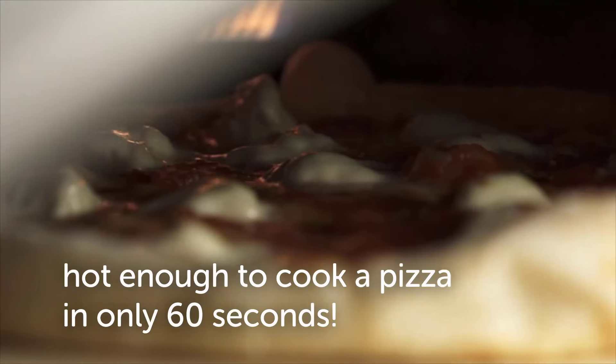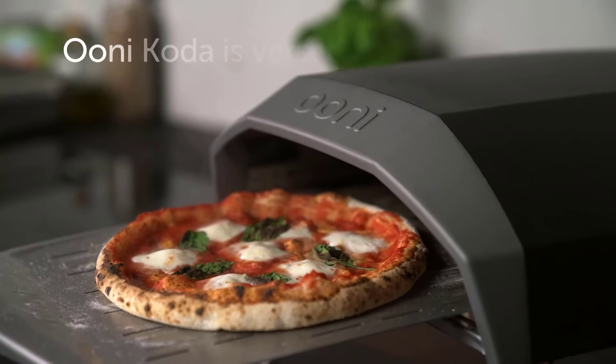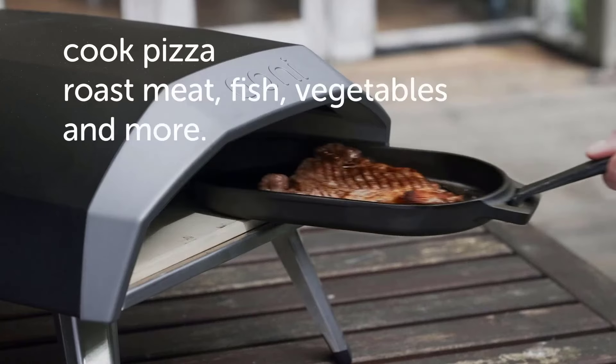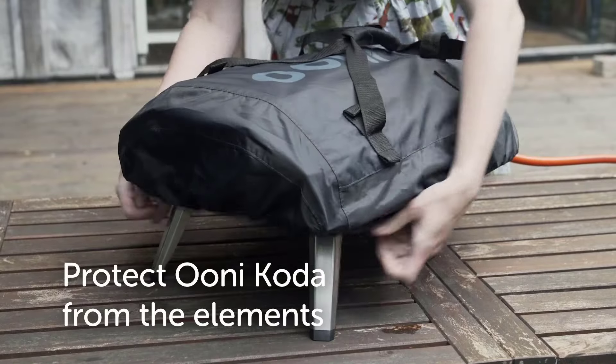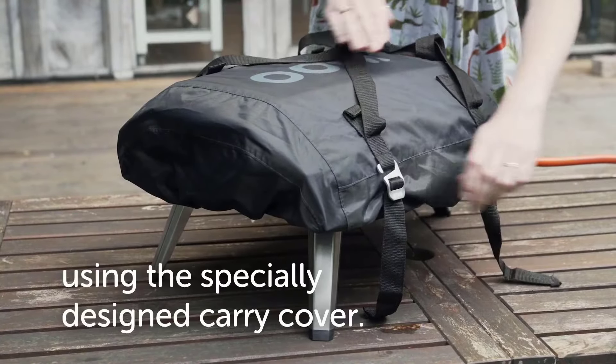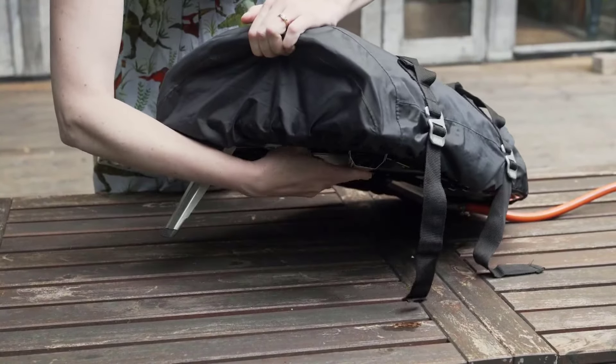Though we found it convenient overall, this model does take some getting used to. The smaller opening can make properly turning the pizza challenging because there isn't enough space to rotate it — for best results, opt for a smaller pizza peel. It's still just as consistent and reliable as the Coda 16, and great for households with less storage space or beginners who want to try out a pizza oven for the first time.